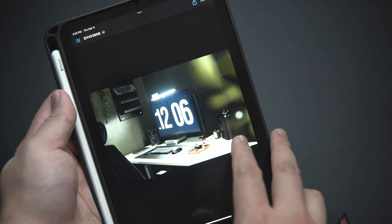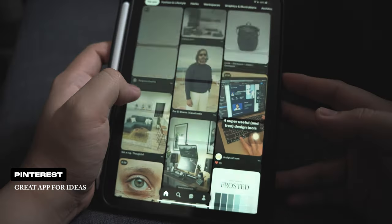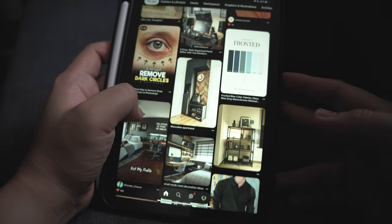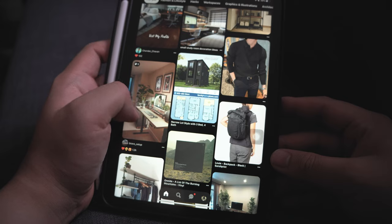Whenever I want to look for creative ideas, I use Pinterest as my go-to app. Over the years, I have accumulated multiple pins and have curated my ideas onto my personal boards. The iPad has the perfect screen size for this use case.